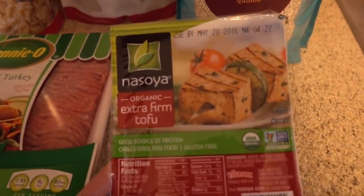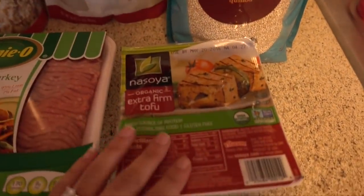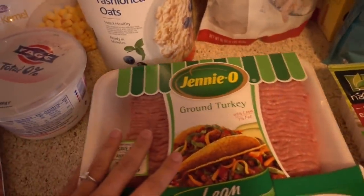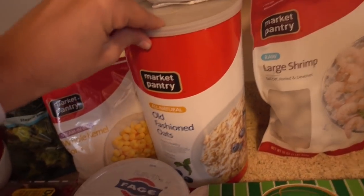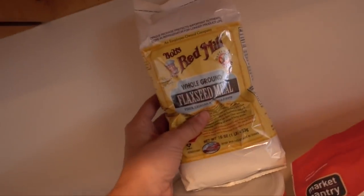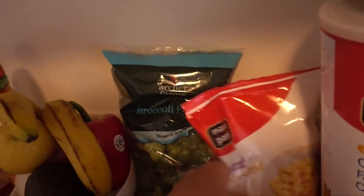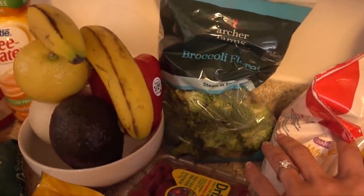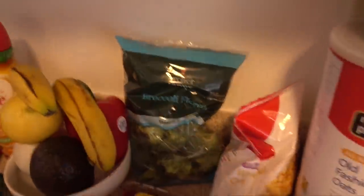We have some tofu because we're going to use this in the dish we make with the shrimp, since Emily is a vegetarian and we thought it'd be fun to make a vegetarian option for you guys too. Then we have some ground turkey and some Greek yogurt, old-fashioned oats — we're going to make some awesome fancy oats for you guys. And then whole ground flaxseed meal. And then we have some frozen corn and broccoli florets, because I will never cut up a whole head of broccoli. I will always buy the florets.